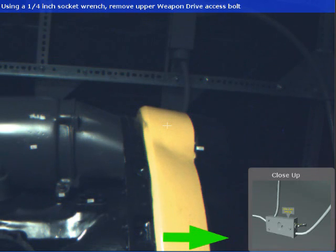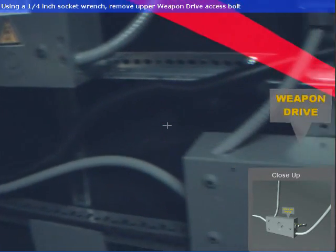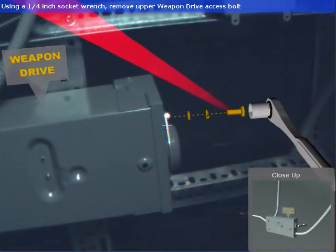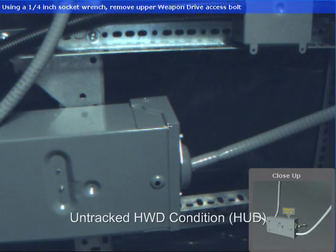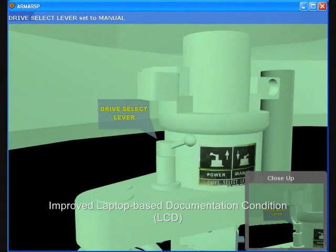A within-subject controlled user study examined Marines using our system to complete 18 common tasks under field conditions. Our augmented reality condition was tested against two baseline conditions: an untracked head-worn display with text and graphics, and a flat fixed panel display representing an improved version of the laptop-based documentation currently employed in practice.